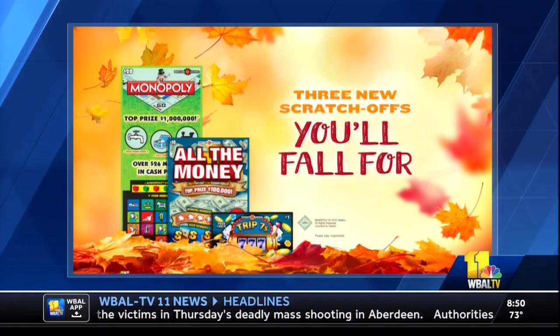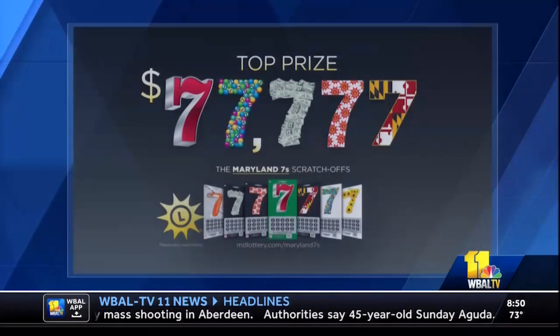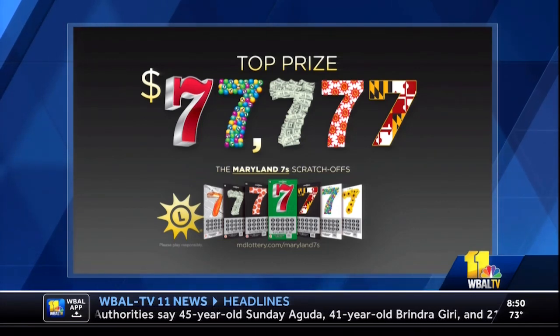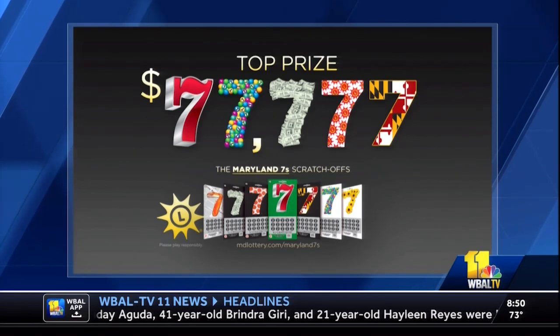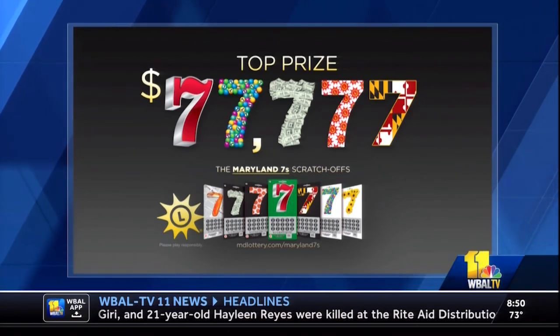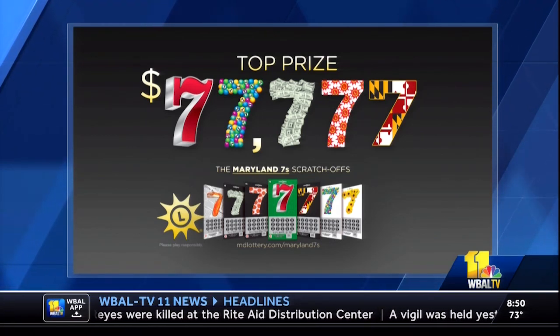Over here we've got our Maryland Sevens — it's all sevens with these tickets. The top prize is $77,777 and it's got seven great Maryland Lottery themed graphics. They cost five dollars — we're not gonna charge you seven. We slashed two dollars off of that. It's a five dollar game. Look for that on store shelves starting Monday.